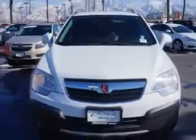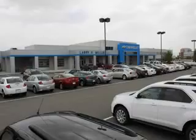Enjoy the drive and have peace of mind in this 2008 Saturn Vue. See us at Larry H. Miller Chevrolet of Murray today. Please contact us today or visit our site at LarryHMillerChevrolet.com. We look forward to seeing you soon.